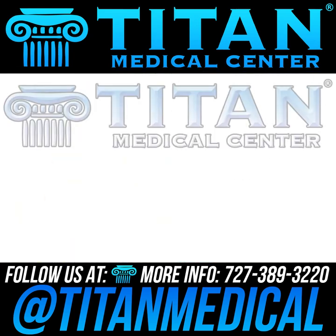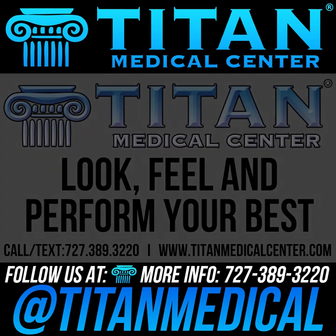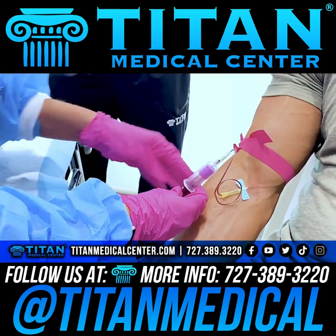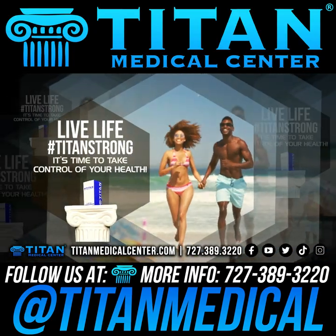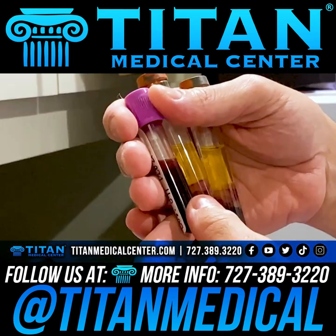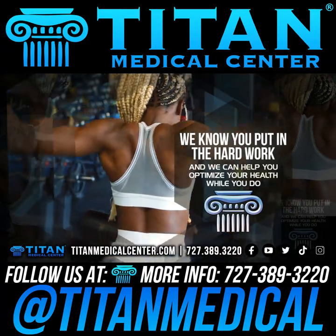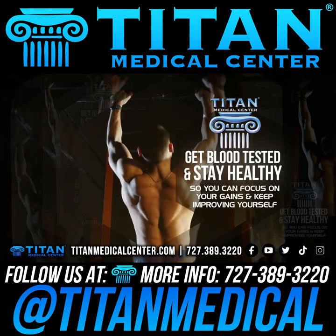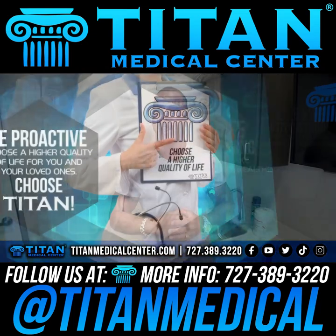Blood work is the most important thing to start with if you want to get on a healthy track and live a healthy lifestyle. You want to know what's going on inside of you — and that is where Titan Medical Center can help you out nationwide with in-depth blood work, seeing what's going on inside so you can make an educated decision about your health and your life. Contact us today at 727-389-3220.